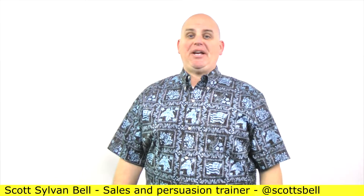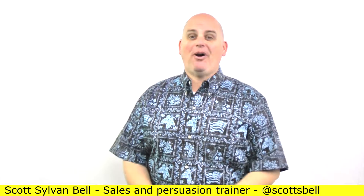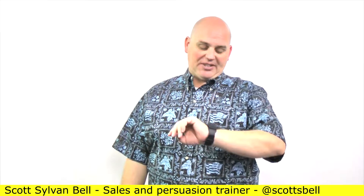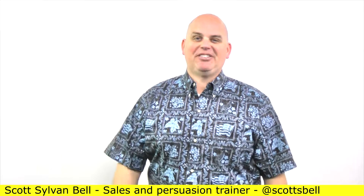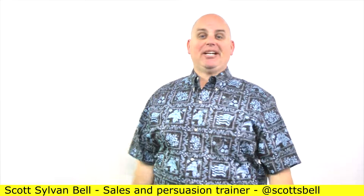What can you learn from a Hall of Fame baseball player when it comes to sales slumps? I'm Scott Sullivan Bell, it's May 27th, 2017, 1:41 in the afternoon — a perfect day to talk about sales slumps. So let's get to it.